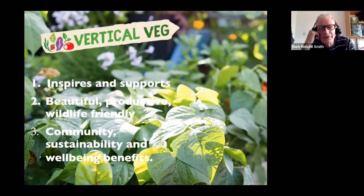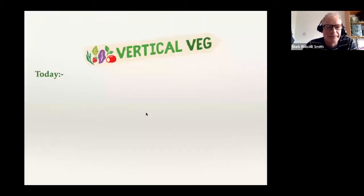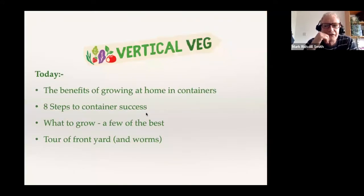I don't think it's quite so well known that if you just have a balcony, you can get the same benefits. Part of my work is really trying to raise awareness that you can achieve all these things from just a very small space. So what I'm going to do today is share a few more things about the benefits of growing at home.